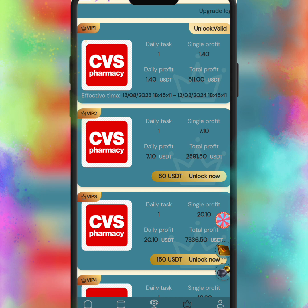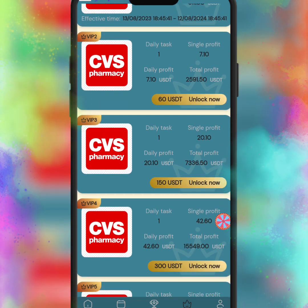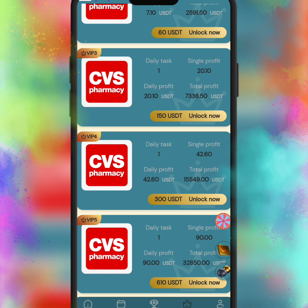Here you can see the rules and the company profile. In the company profile, you can visit all the information and all the rules of the website. You can read out all this information by yourself for more details.